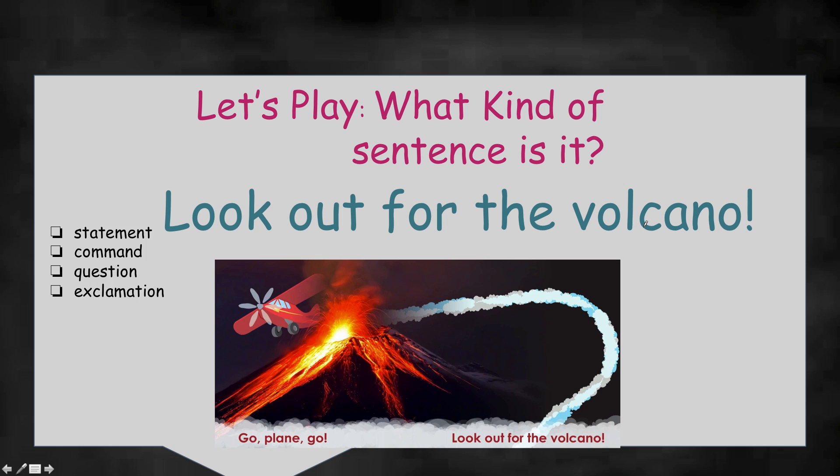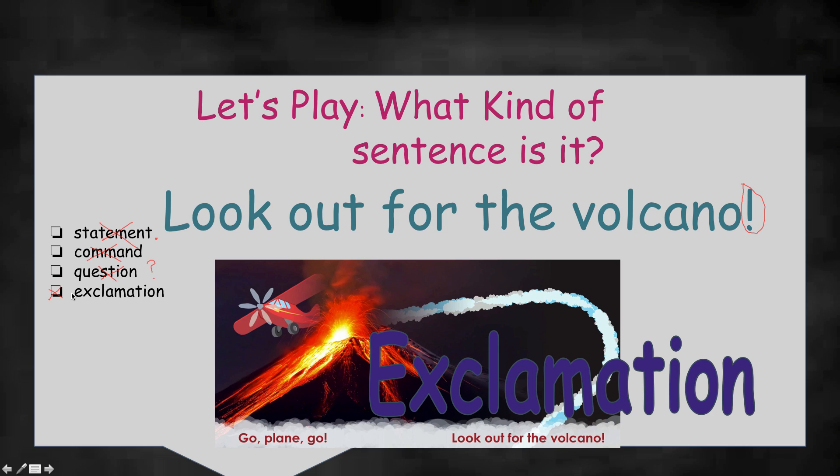Look out for the volcano! This is from our story, Go Plane Go. Look out for the volcano — that's pretty scary. Is that a statement? No, that would have a period, just telling us something. Is it a command? Well, it is telling us to look out, it's giving us an order — look out. But it has an exclamation point, so I don't think it's a command right now. A question? Does it have a question mark? No — no question, it's not asking us anything. Exclamation? Look out for the volcano — yes, that is definitely an exclamation. Let's check. You were right — exclamation!